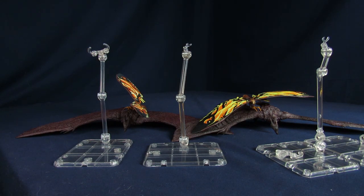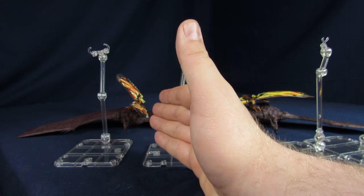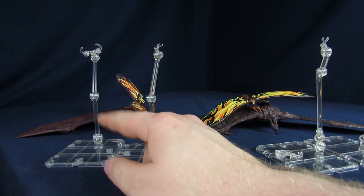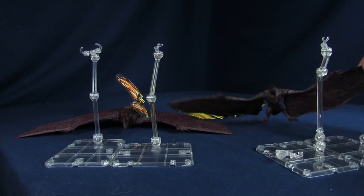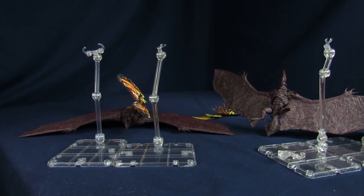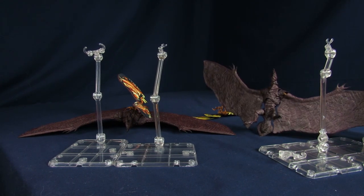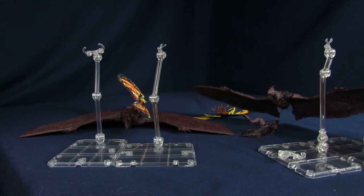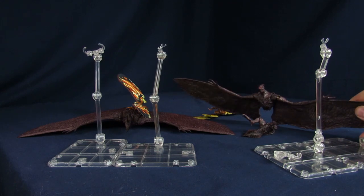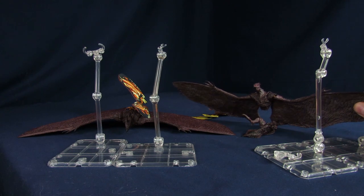Yeah, it actually came with a little rust piece you could put on, but that turned out to be painful — just use the clamps. This Monster Arts one kind of bypasses that by having a peg hole, so you don't really have to use any of them, which I almost like better. So Monster Arts definitely wins accessories — three is better than two.